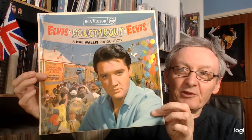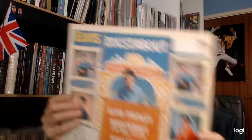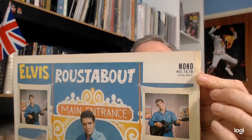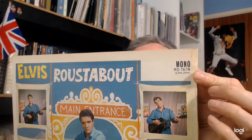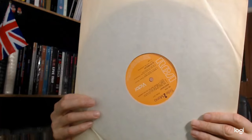The album went to number one in America, but only made number 12 in the UK. And then, of course, we have the orange label release. The cover again looks the same, but where it says mono, we have the RD number — and now we also have LPM 2999. This is the UK orange label.